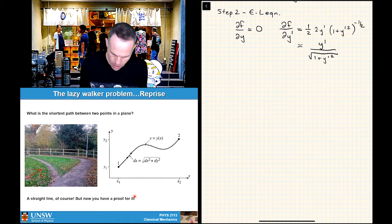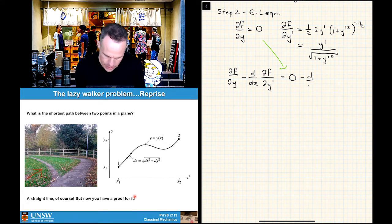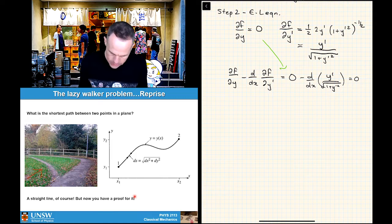Now we can pull together our Euler-Lagrange equation: df/dy minus d/dx of (df/dy') equals zero. The first term is zero. So we have: minus d/dx of [y' / √(1 + y'²)] equals zero, which must hold as part of our Euler-Lagrange equation.